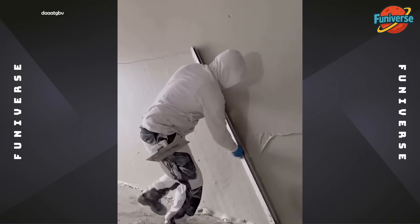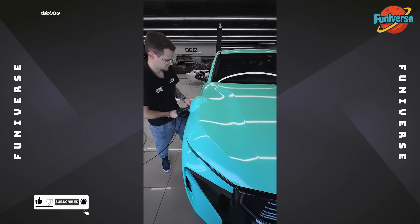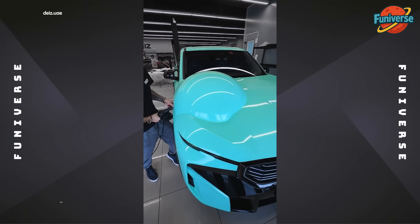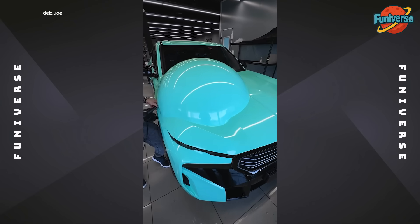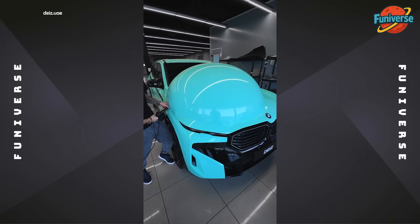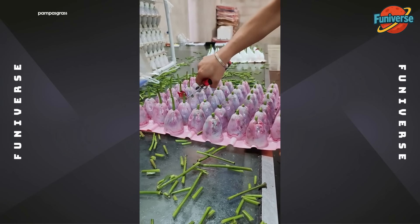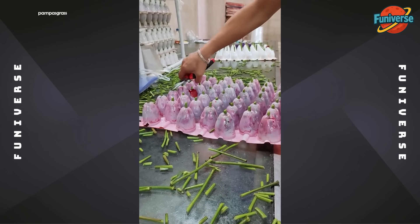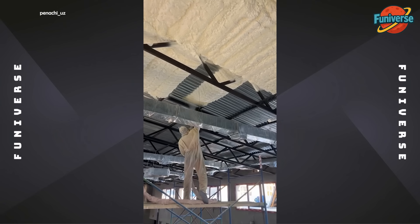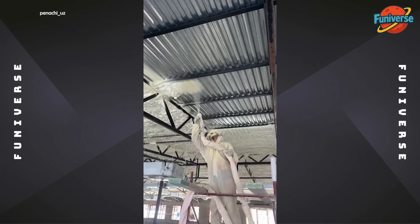Oddly satisfying wall finish — I can't look away. If only my bank account expanded like this.